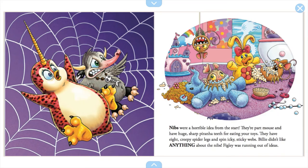Nibs were a horrible idea from the start. They're part mouse and have huge sharp piranha teeth for eating your toys, and eight creepy spider legs that spin icky sticky webs. Billy didn't like anything about the Nibs, and Figley was running out of ideas. I wouldn't want Nibs as a pet either — they destroy all your toys.